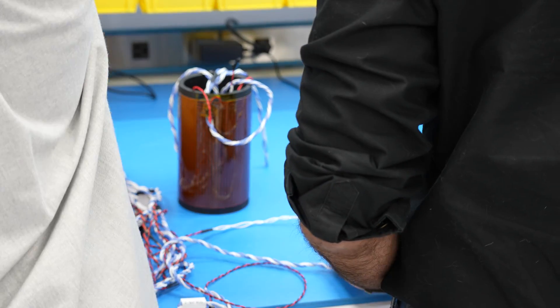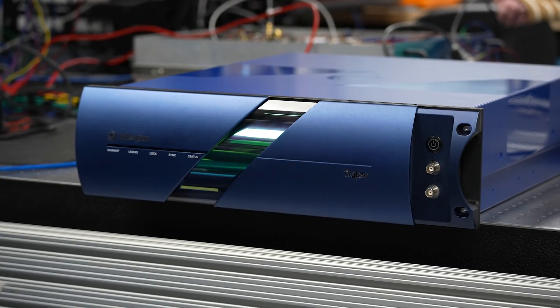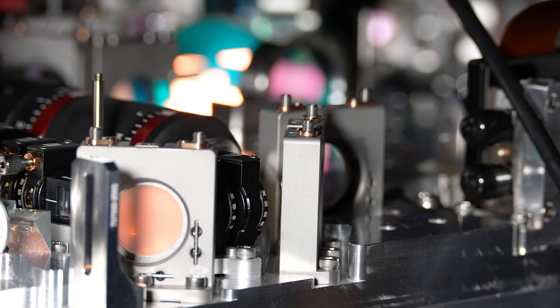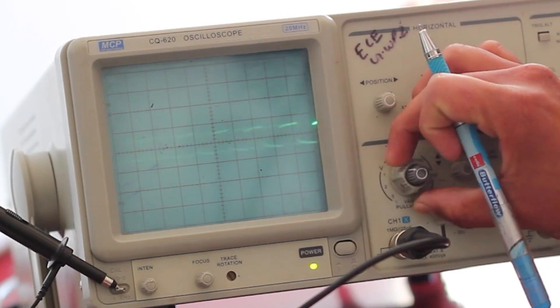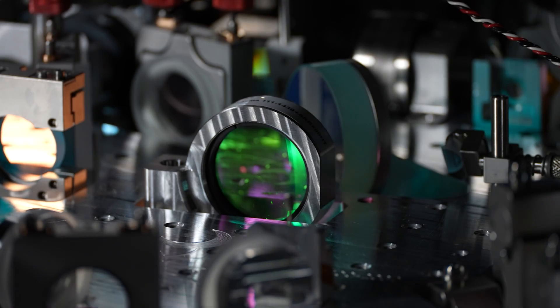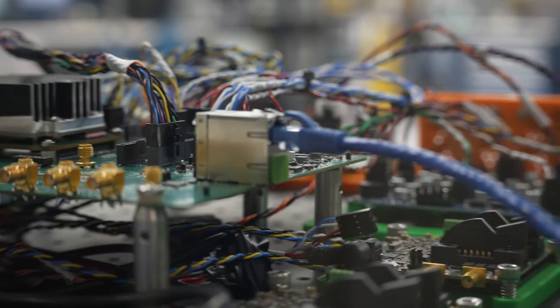One of the most powerful things we can make is an optical atomic clock, which we call Ticker. Atoms have a unique quantum property: they respond only to very specific laser colors or frequencies. We use those atoms as a sensor to keep our laser locked to an incredibly precise frequency.